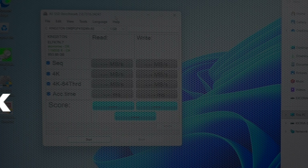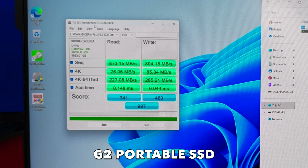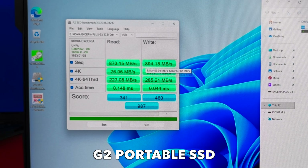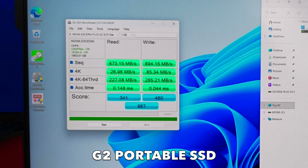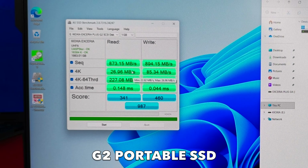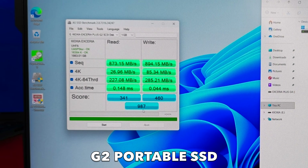Now we're going to run AS SSD benchmarks to show real-world cache-free performance. Starting with the G2 portable first. This is exactly the speed of USB 3.2 Gen 2 — usually up to 10 Gb/s interface but for this external drive this is the maximum real-world performance you can expect, up to around 1000 MB/s according to the box, and we achieved 873 MB/s. For 4K file transfers and multi-thread performance with small 4K video files, the read and write speeds are very competitive. Access time — the latency — shows excellent results with very good responsiveness. The final score achieved is 987, which is perfectly normal for a USB SSD drive.